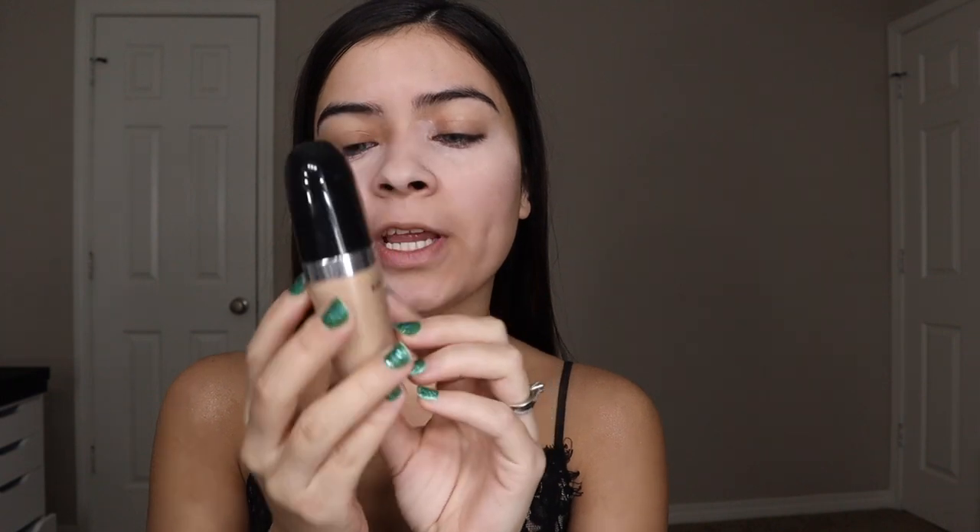I'm also taking my Catrice concealer in the color orange. It's to give the effect of not having dark circles. I like using this color corrector by Catrice because I feel like it covers pretty much all my dark circles.